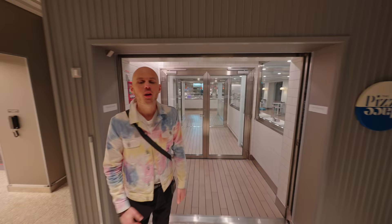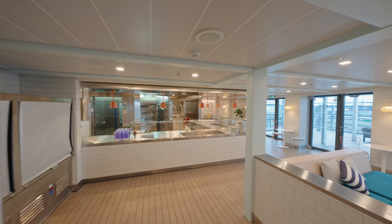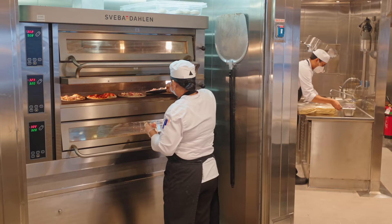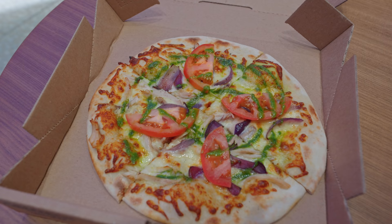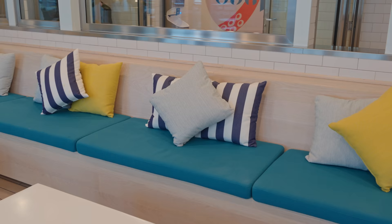Next up on our tour, let's take a look at the pizza place — it smells amazing, and it doesn't just smell amazing, it tastes amazing as well. The pizzas are all freshly made to order and they're really delicious. They're cooked in a proper pizza oven, and this links to the outdoor area we showed you outside — though it was a little bit chilly on our cruise to use.